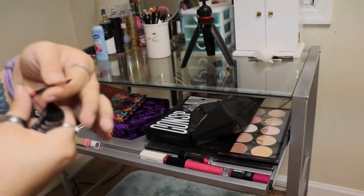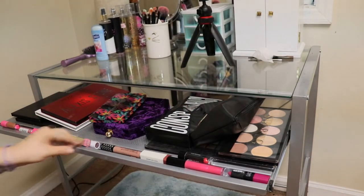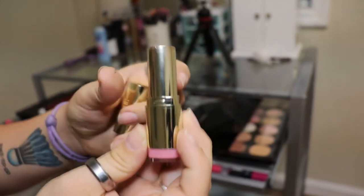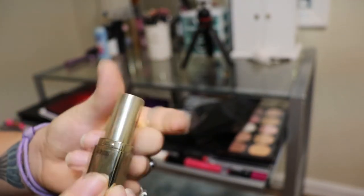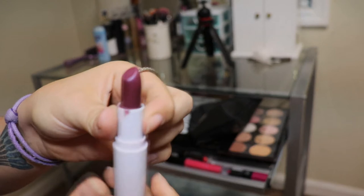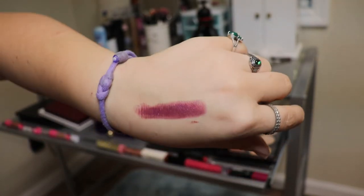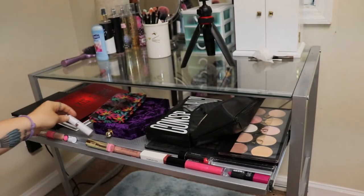For some reason in here I've also got this little Too Faced angled brush. Next, I have the Milani lipstick in Pink Frost — it got a little hot and that's why it's melted. Don't leave things in your car, people. Wet n Wild lipstick in Sangria Time — it's a pretty purple in the tube, but once you put it on it looks more like a lip gloss. I don't really like it; I prefer more solid, vibrant colors.